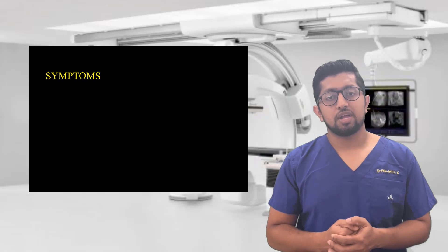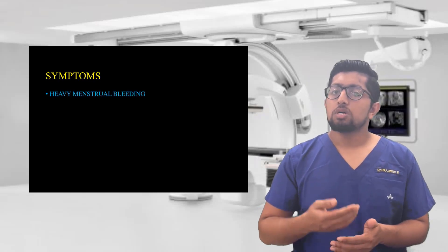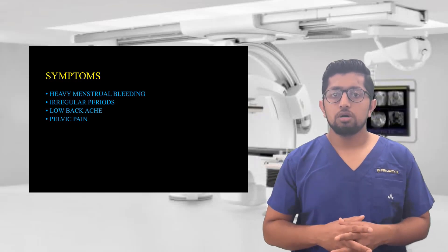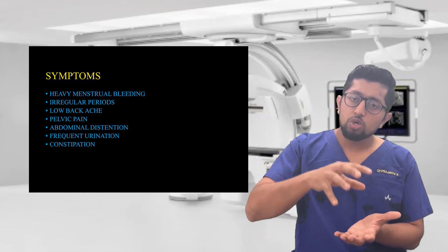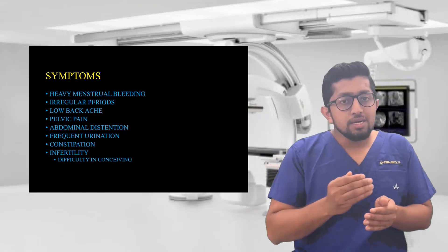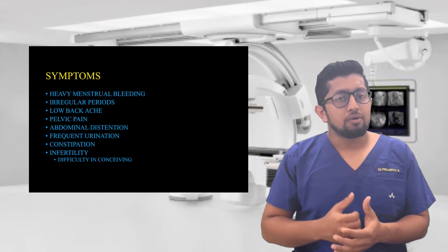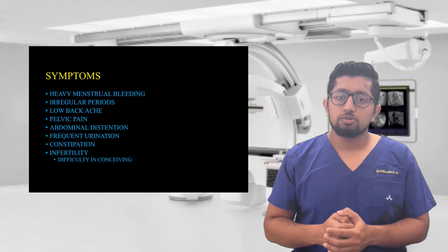The symptoms it can present with include heavy menstrual bleeding, severe menstrual pain, lower pelvic pressure, and abdominal bloating. Whenever the uterus presses on the urinary bladder, you may have frequent passing of urine. And when the fibroid presses on the rectum, you will have symptoms like constipation.